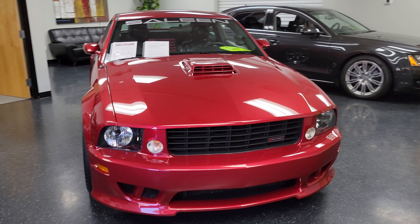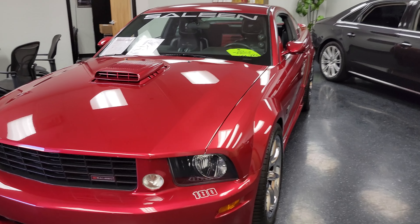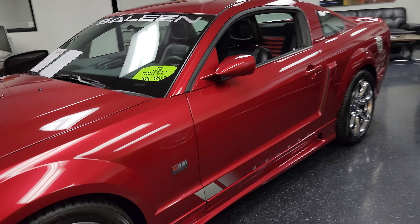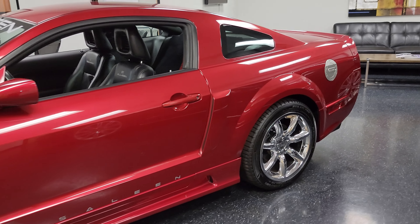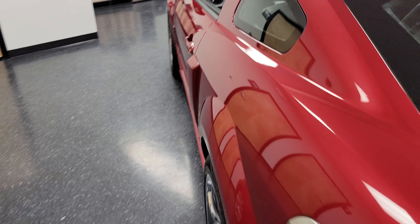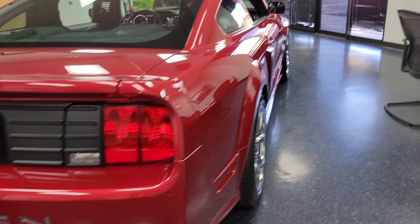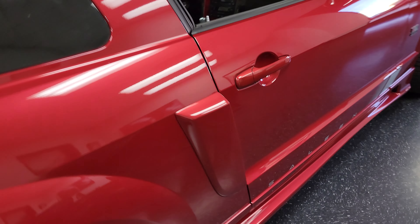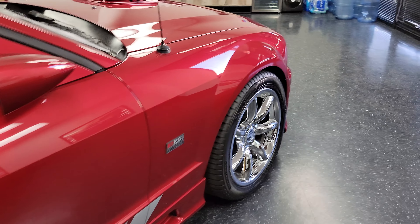Hey guys, Vince over here at Midline Motors. Today we're going to be checking out our 2005 Saleen S281 with a super shaker supercharger, which we can see there through the hood. Absolute cream puff of a car — this has got to be one of the cleanest Saleens I've ever seen. It is just absolutely drop-dead gorgeous. Definitely a collector type car, a car to take to the shows.